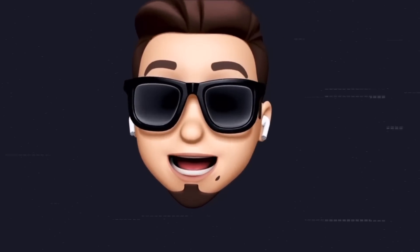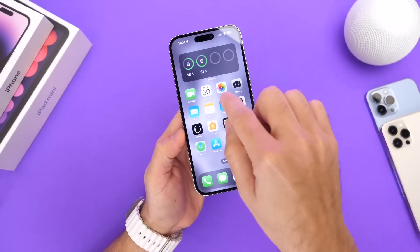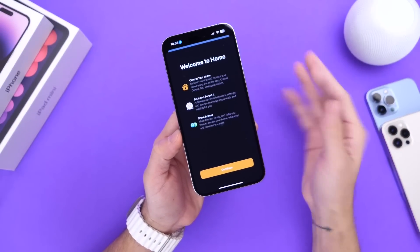Now as always, if you would like to stay up to date with the latest iOS news and Apple software updates, don't forget to subscribe and make sure you turn on those notifications so that you don't miss another episode. iOS 16.4 aims to bring a handful of features that many users are still waiting for.